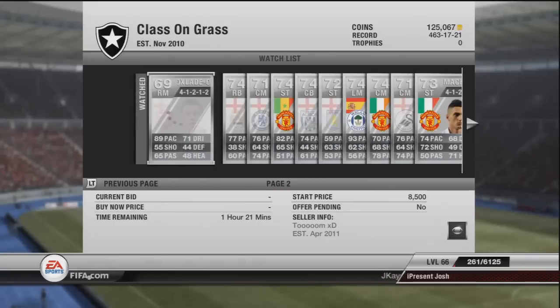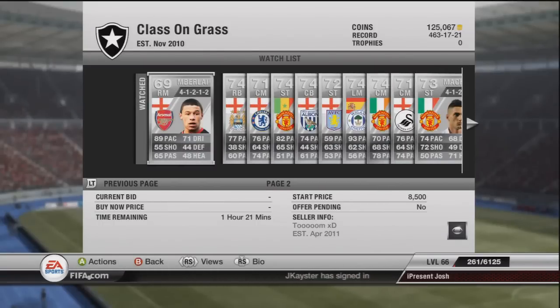Moving on to the right mid, Oxlade-Chamberlain - 89 pace is pretty much the main reason, and he plays for Arsenal and is very English. This is the main reason that Oxlade-Chamberlain goes for 8k-plus. I've never seen one go for cheaper in a really good formation.